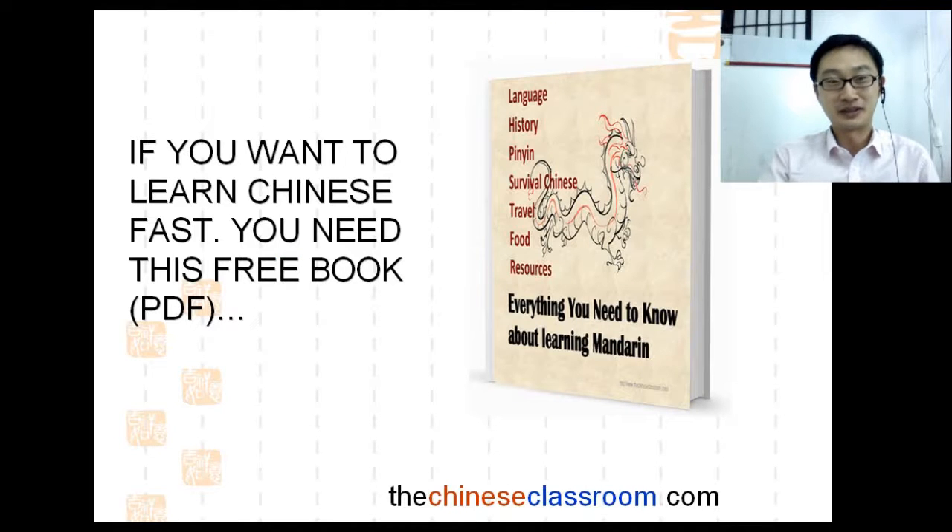It's a book. If you want to learn Chinese faster, you need this book.